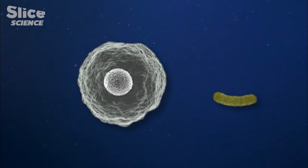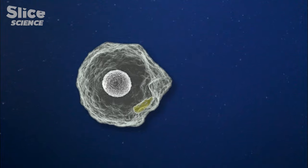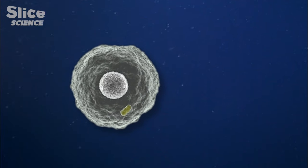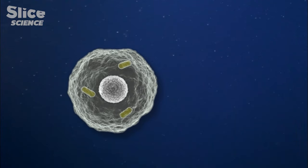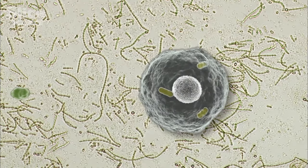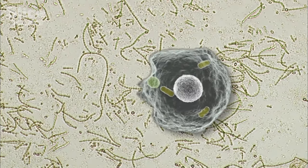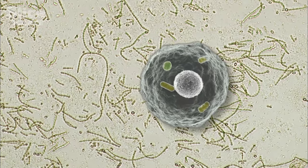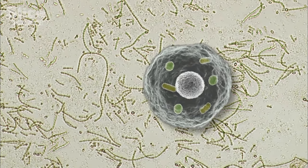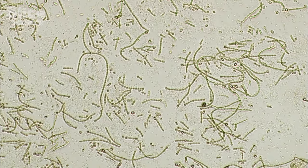Soon after that, the incorporation of a bacteria enabled cells with nuclei to breathe oxygen and evolve ever more complex organisms, all the way up to mammals and to the human species. A few hundred million years later, it was once again symbiosis with a bacteria that would allow cells to photosynthesize and enable algae and all the Earth's vegetation to evolve. So two of the most easily recognizable characteristics of plants and animals — that they breathe, or in the case of plants, photosynthesize — both originate from symbiosis with bacteria.